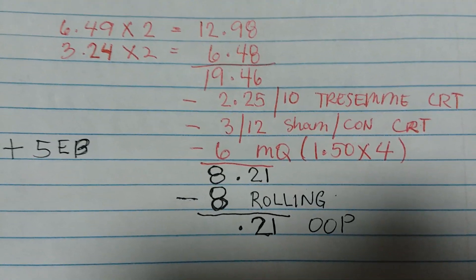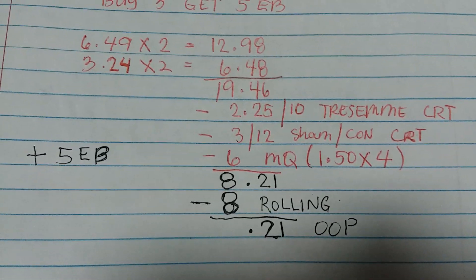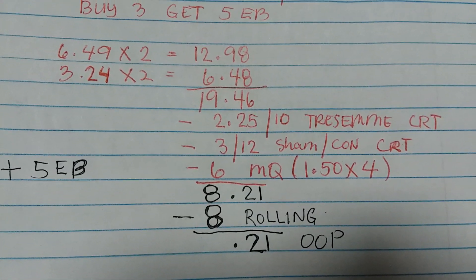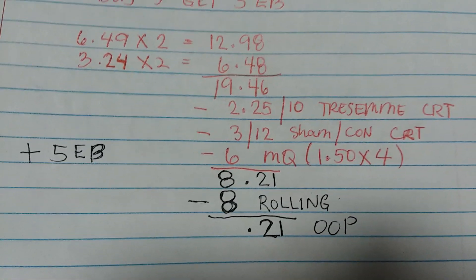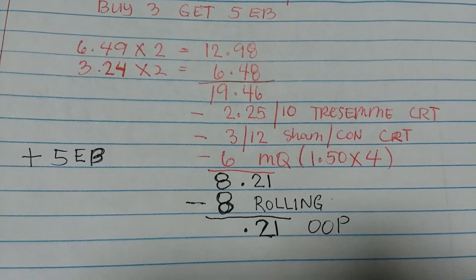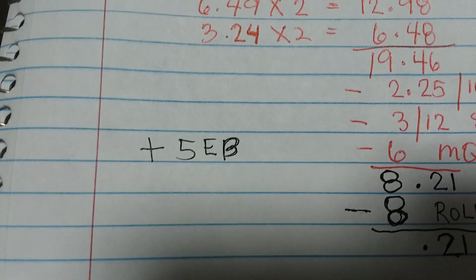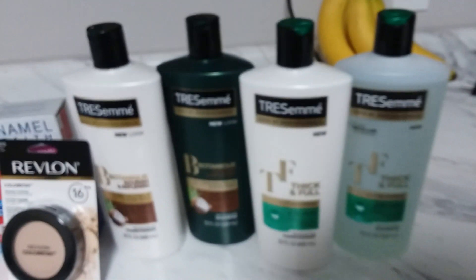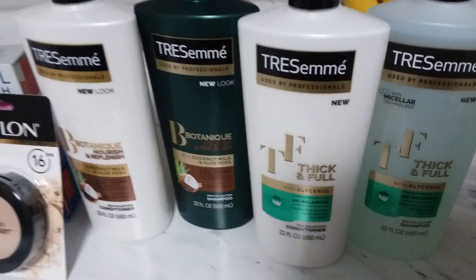Using four of the $1.50 coupons took off $6.00 in manufacturer coupons. So from $19.46 down to just $8.21, and then I rolled my eight dollars extra bucks from last week - I paid just $0.21 out of pocket. I got back five dollars extra bucks for buying three. Best thing to do is grab four instead of three bottles.